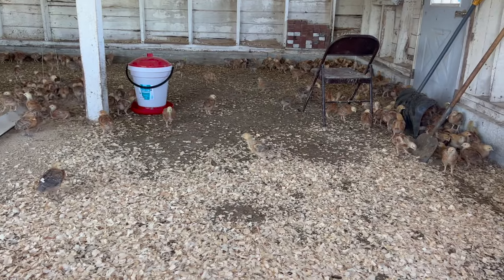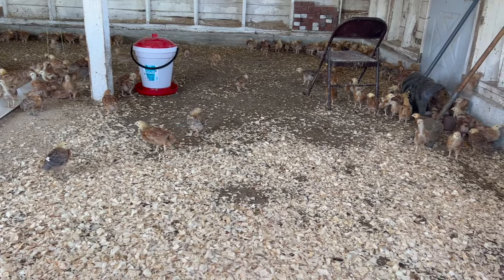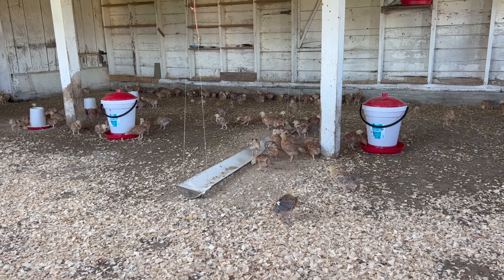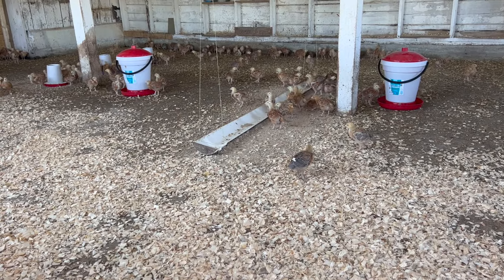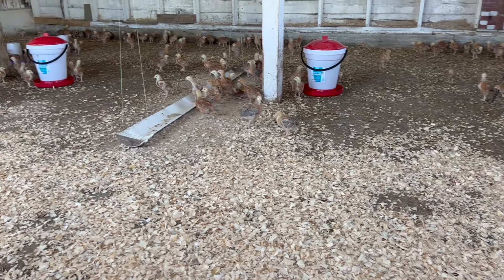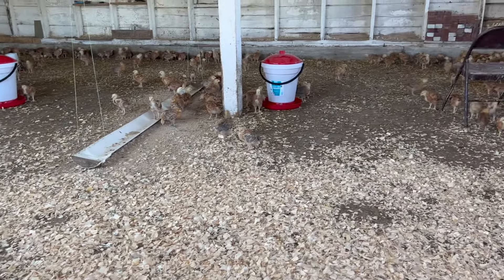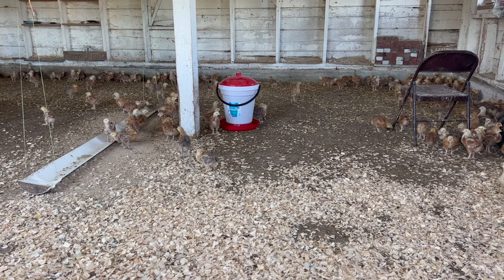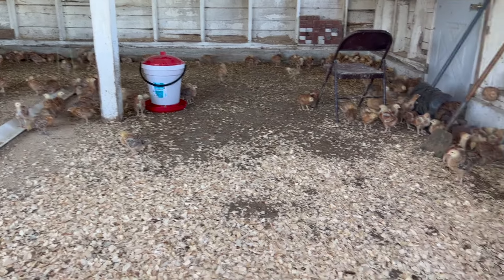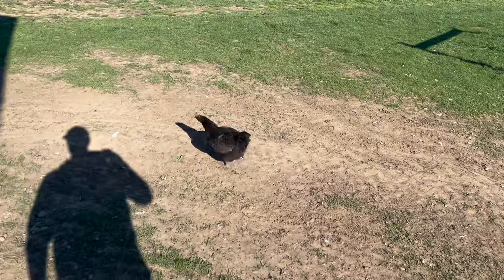These guys are down here doing their thing, the other birds are outside, and tomorrow the day-old chicks come in — so there are three phases of raising chickens here at Freedom Farms. This is phase two. When the day-old chicks come in, I'll show you phase one. The post office calls us in the morning and says, 'Could you please pick these chickens up? They're making so much noise, they're driving us crazy.'